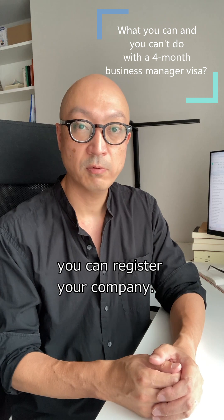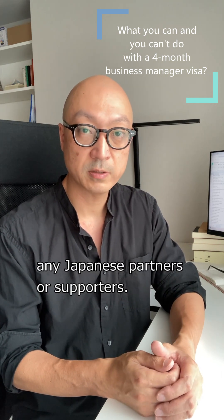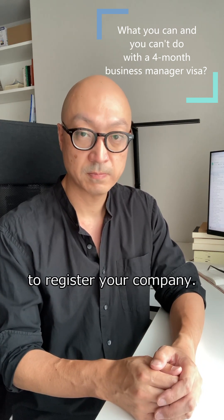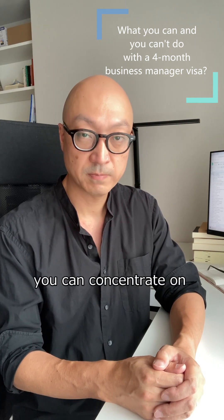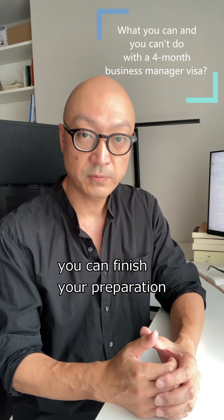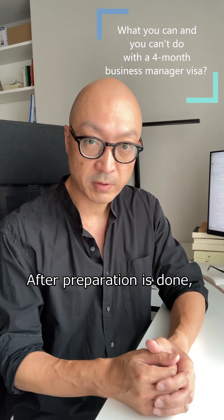After you prepare your office location and address, you can register your company. To make your company, you don't need any Japanese partners or supporters. You don't need to include unknown Japanese board members to register your company. With a 4-month visa, you can concentrate on your business preparation.